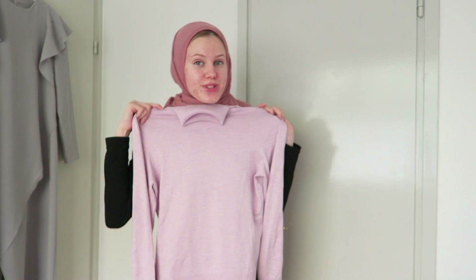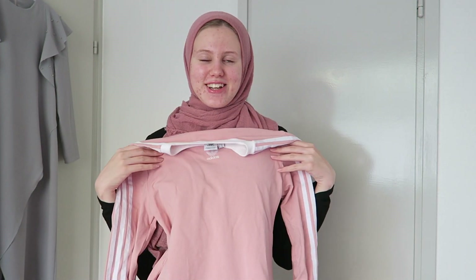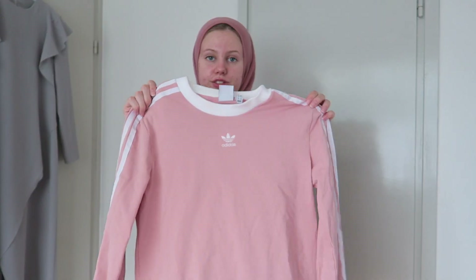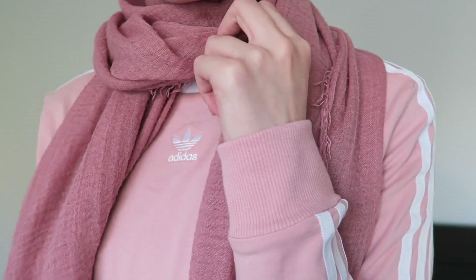I got this top from Adidas and I really, really like it. It's my color and I don't usually go that much for the sporty look, but I think it's so cute and the color is just so me, so I really like it a lot. I also forgot to mention — the turtleneck sweater is from a store in Finland called Stockmann; it's from one of their own lines.